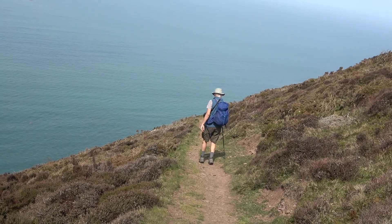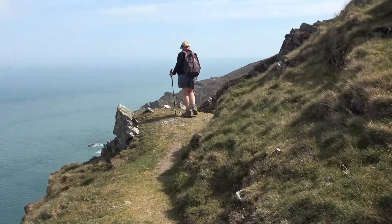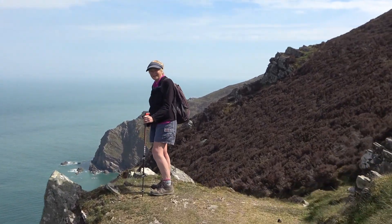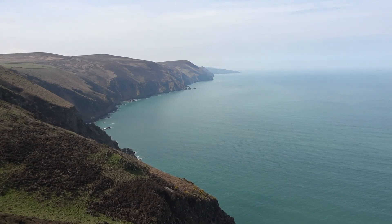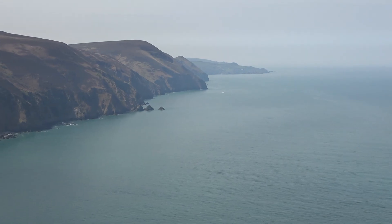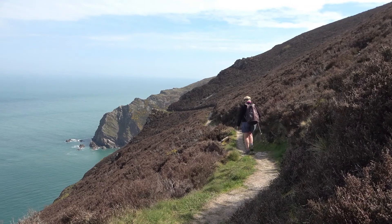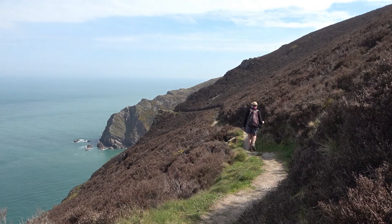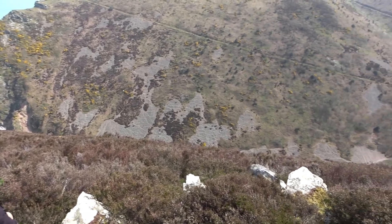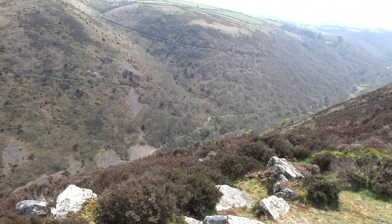Downhill towards East Cleave. And we can see almost to Ilfracombe behind. The final section to Heddon's Mouth — our lunch stop — with a fine view up Heddon's Mouth Cleave.